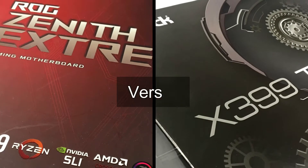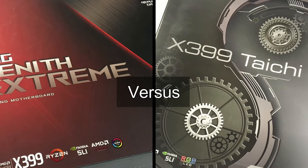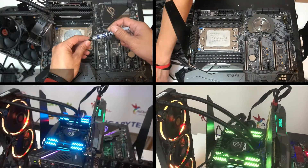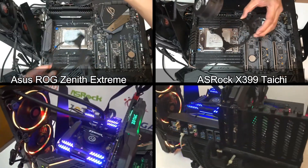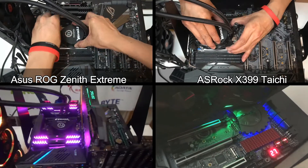This is going to be an epic battle between two very good motherboards — the ROG Zenith Xtreme versus the ASRock X399 Taichi. Now let's start by taking a quick look at building these test rigs using these two fantastic motherboards. Over on my left we have the ASUS ROG Zenith Xtreme, and to my right the ASRock X399 Taichi.